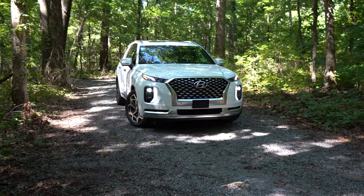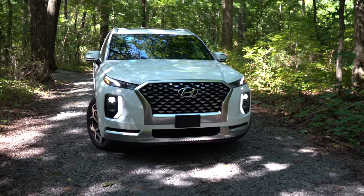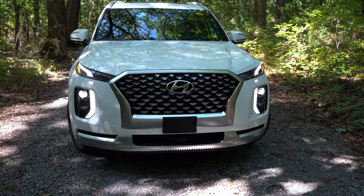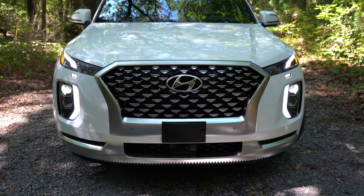Here's the 2021 Hyundai Palisade finished in Hyper White. Starting up front, the grille is unique to the Limited and Calligraphy trim levels. Front skid plates come with the Limited and Calligraphy as well. Projector-style headlights come on the SE and SEL, while LED headlights come with the Limited and Calligraphy — and there's unique front lighting for the Calligraphy specifically. Automatic headlights, LED accent lighting, and LED daytime running lights are all standard across the board.